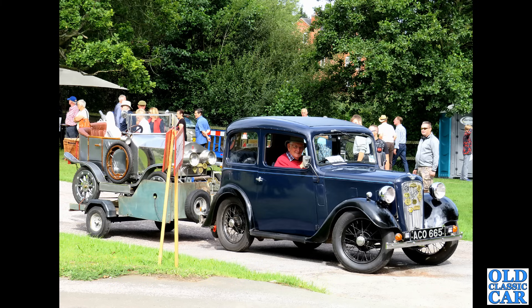Staying with Ford and significantly nippier is this Ford Escort Mark 1. You'll struggle to find one of these, but if you do you'll have a lot of fun with it.